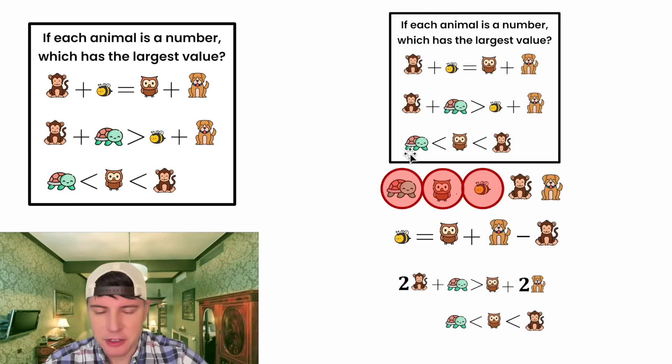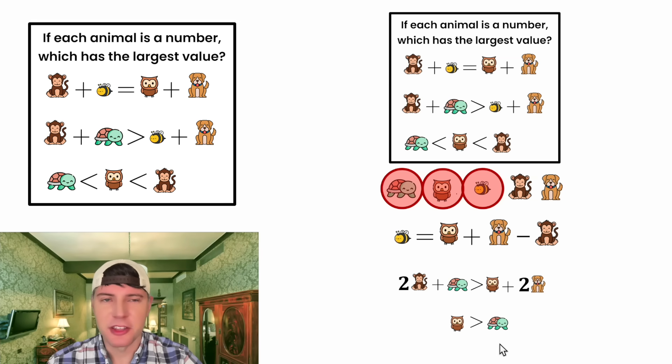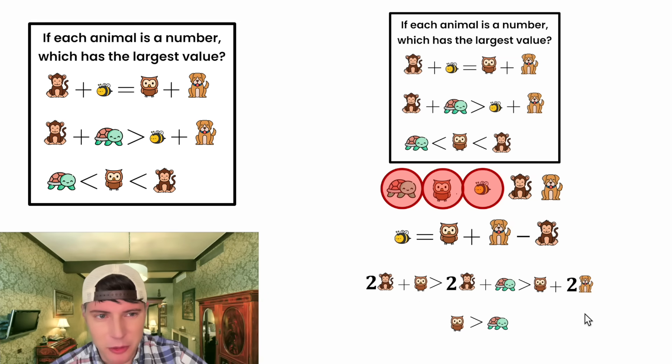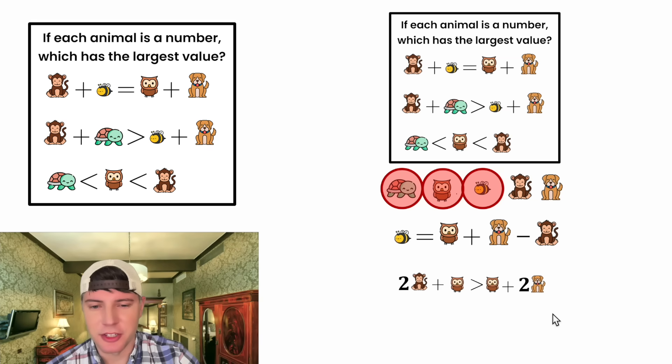Next, let's bring down the bottom inequality: turtle less than owl less than monkey. Focusing on turtle and owl — since the owl is greater than the turtle, we can say two monkey plus owl is greater than two monkey plus turtle, and that is still greater than owl plus two dog. We can now remove the middle and combine: two monkey plus owl is greater than owl plus two dog.